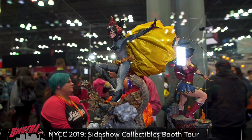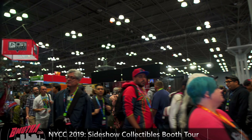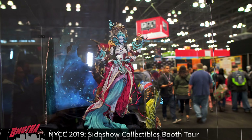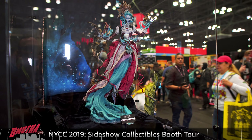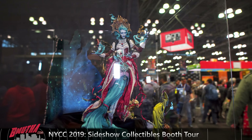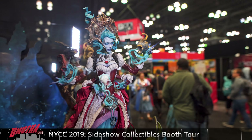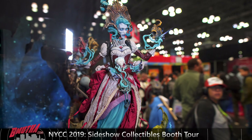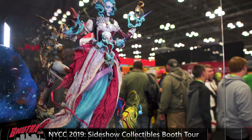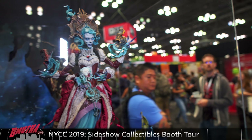We're here at New York Comic-Con 2019. Starfire is part of the DC line — she's a nice-looking piece, I like that portrait, I love the purple. Not a bad-looking statue. You also got Wonder Woman, she's been out for a while. Then there's a new Batgirl — I still think I prefer the original Batgirl I saw at a vendor earlier today, but this one's not bad.